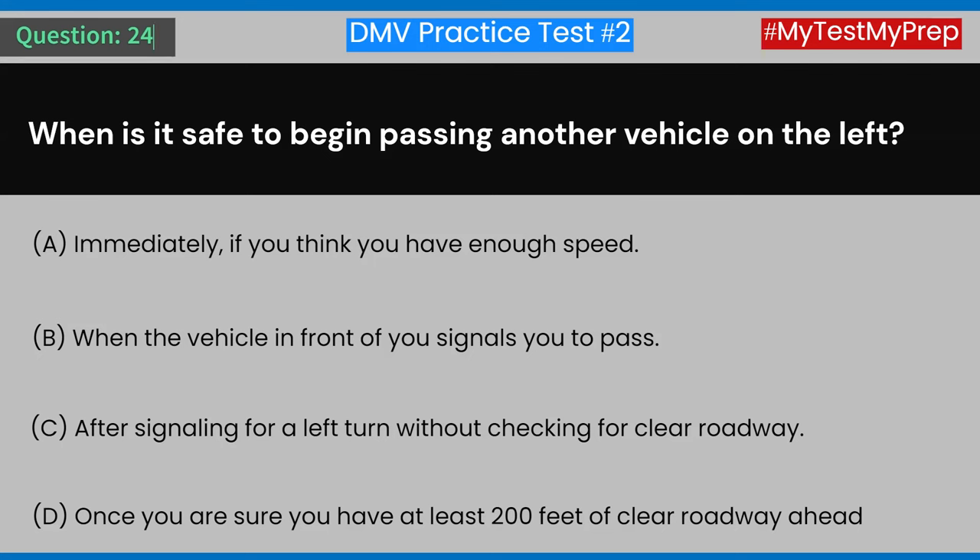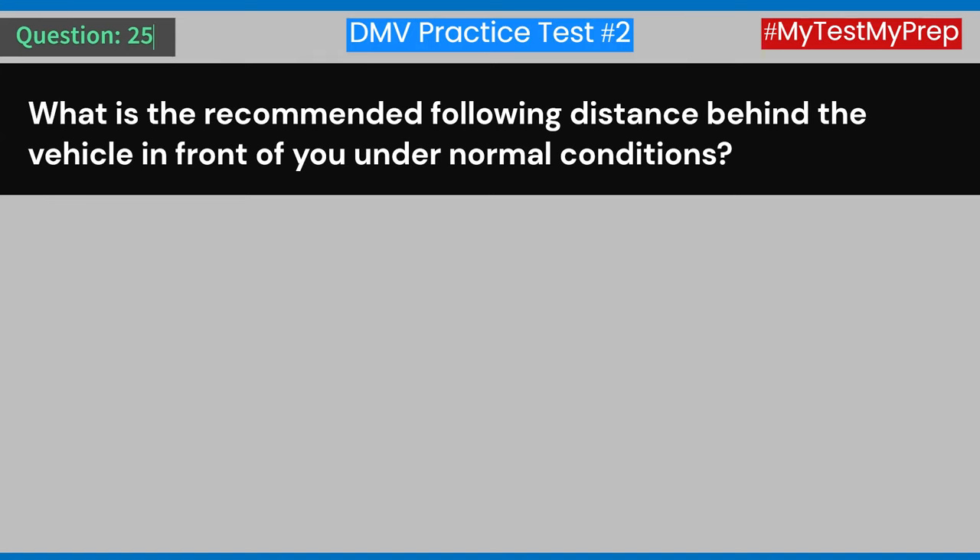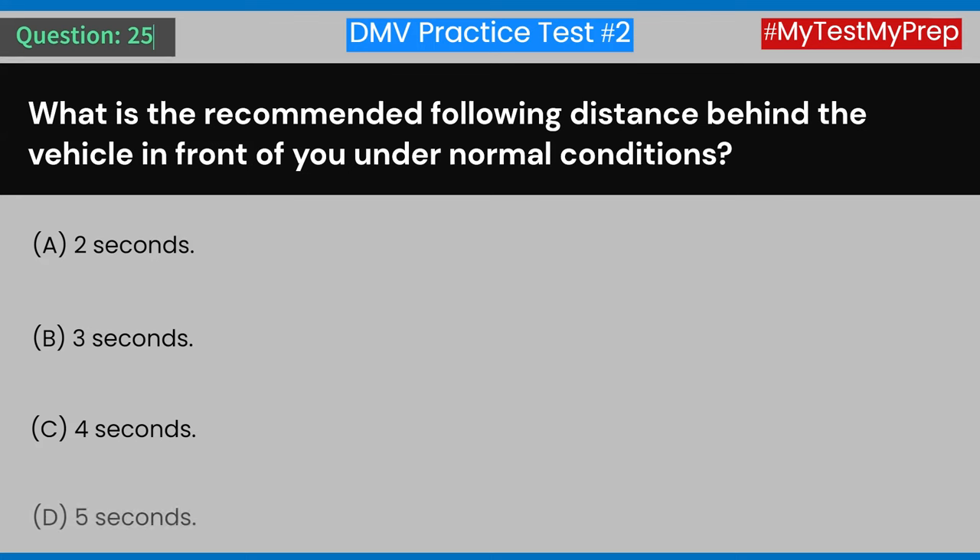Question 25: What is the recommended following distance behind the vehicle in front of you under normal conditions? A) Two seconds. B) Three seconds. C) Four seconds. D) Five seconds. Answer: B) Three seconds.